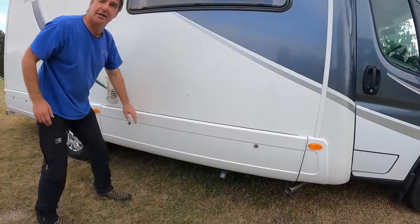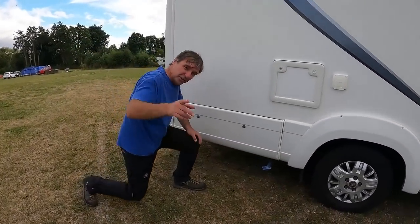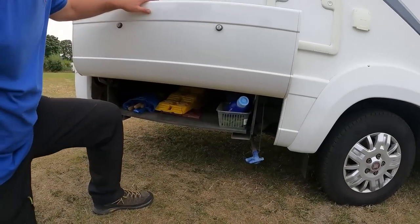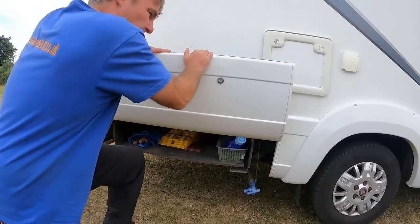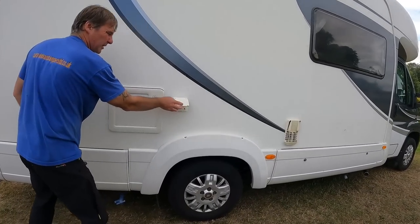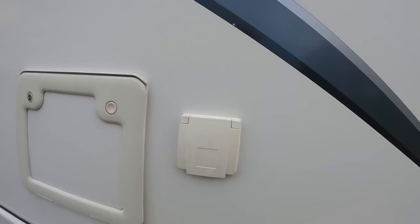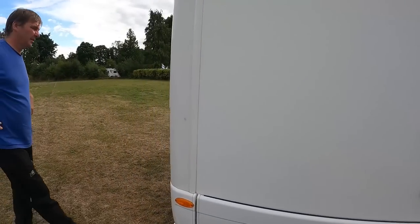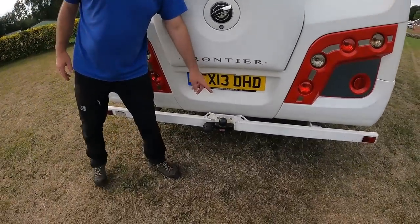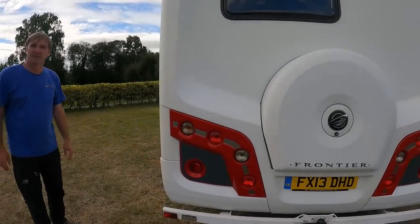There's a first aid kit there too. Fresh water drain-off, and then you've got another storage area as well. That's going to be the cassette toilet. There's an outside shower. Spare wheel, tow bar, and reverse camera - you missed that didn't you.